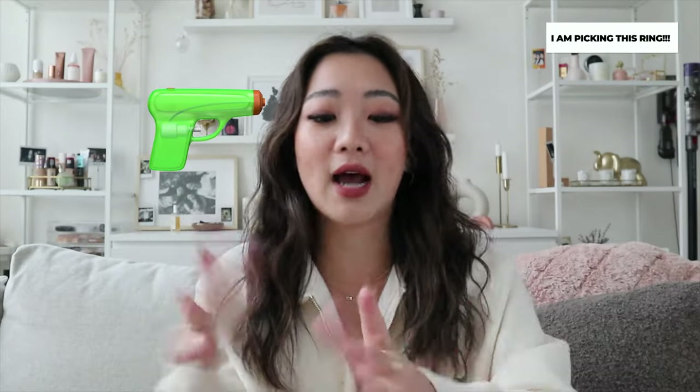After wearing this one for a month, if I had to pick one item to keep, I would keep the baguette ring. I'm not sure if it's because it's just new for me or whatever, but honestly this is one of my favorite rings at this moment. I'm just so obsessed with how the diamonds are laid out.